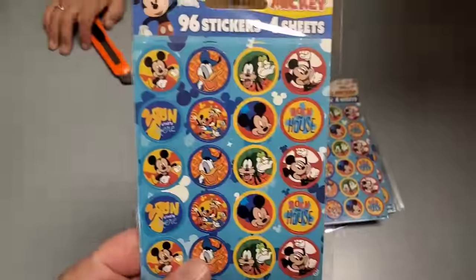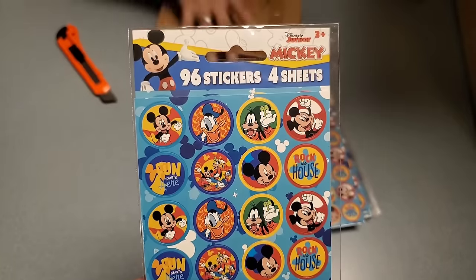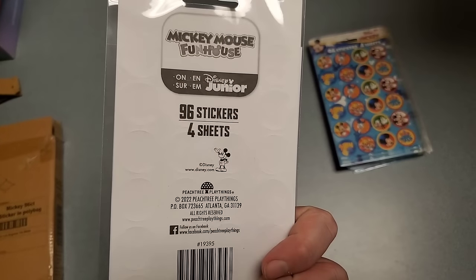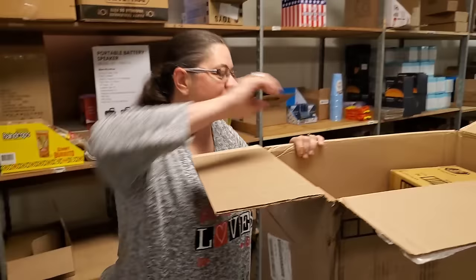Mickey Mouse stickers - just generic Mickey Mouse, not holiday. 'Rock the House' and Donald Duck. Disney Junior Mickey, 96 stickers, four sheets. Give these to any teacher - they'll be happy.